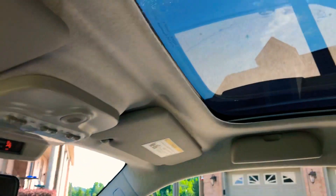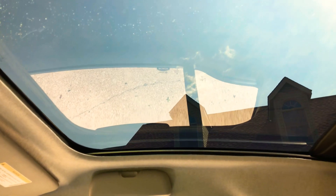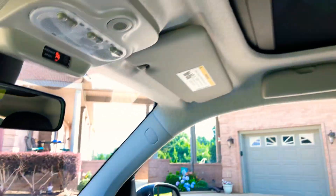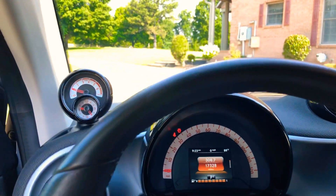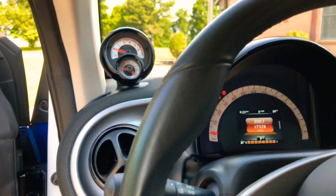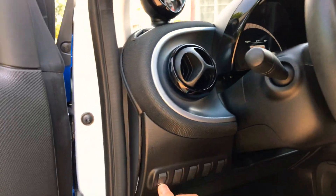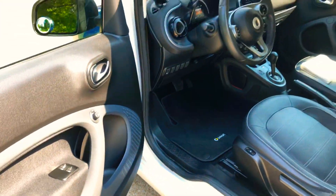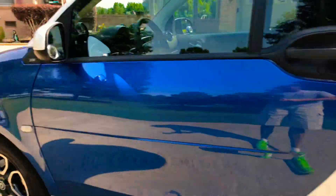It has a skylight — it doesn't actually open, but you can open and close the shade. Very cool. The interior is very clean. No sunroof noise, power mirrors, power locks, power windows, and nice aluminum wheels with good tires.